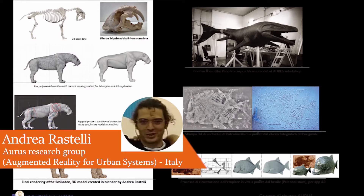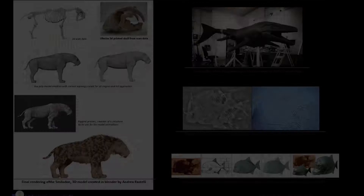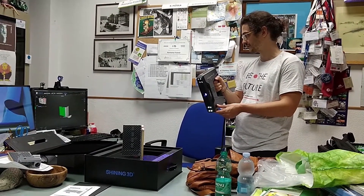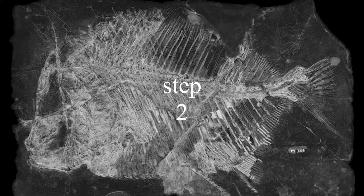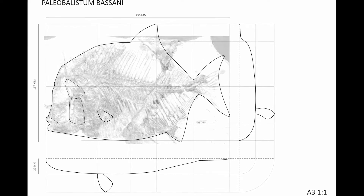What is particularly interesting is the reconstruction process of the finds, which can be described in five steps. The first steps are related to the fossil records of Paleobalistes bassanii coming from the Pietraroia site. The rendering of the fossil can be carried out traditionally or using photogrammetry techniques. The impression of the fossil is used as an activation marker for the augmented reality application.